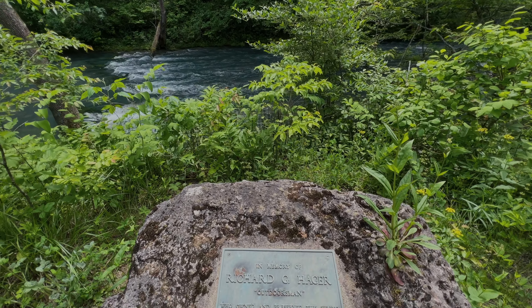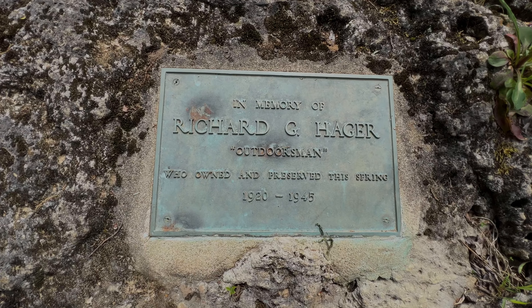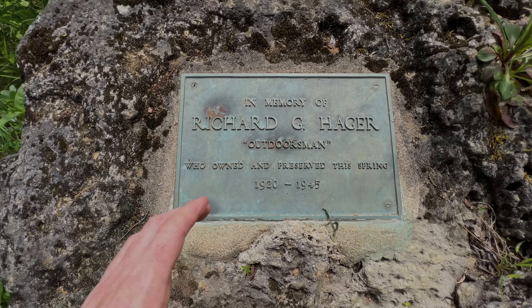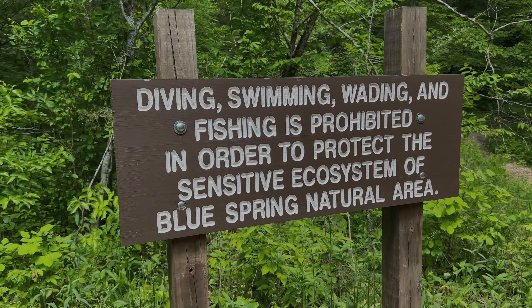Here's a memorial sign to a Richard Hager. Apparently he owned and preserved this spring for 25 years. There's no diving, swimming, wading, or fishing allowed.